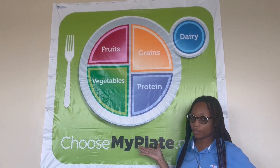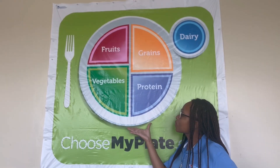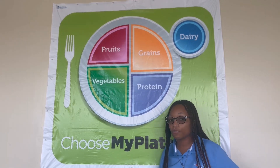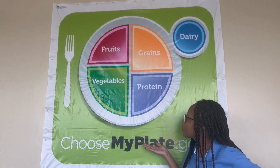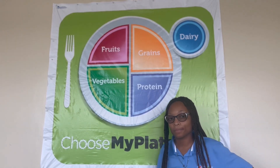Look at the MyPlate poster. Did you know that there are some food groups on the MyPlate poster that we are actually supposed to eat more than others? Can you guys think of which food groups on the MyPlate poster we're supposed to eat more of? I'll give you guys a couple seconds to think about it. What do you guys think?